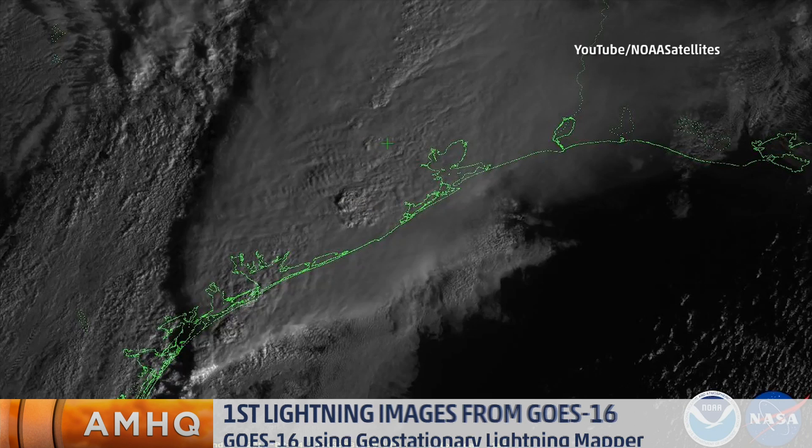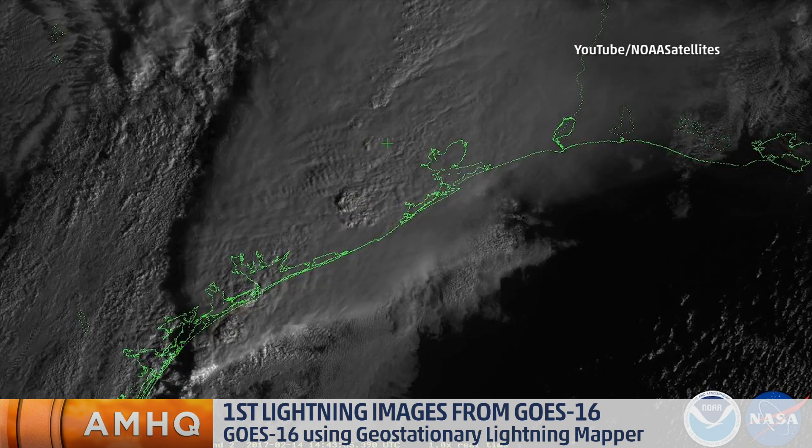Thank you for giving me the opportunity to share my excitement about this new instrument. It's the first instrument of its kind. It continuously detects both cloud-to-ground lightning and intracloud lightning across the Americas and the adjacent oceans, by observing the light emitted at the cloud top. And what's really remarkable is that the lightning is observed, and within 20 seconds, that information is in front of forecasters.